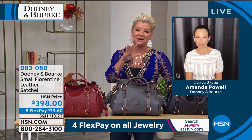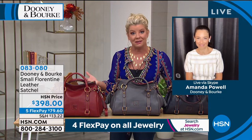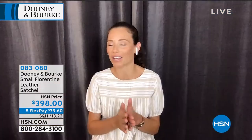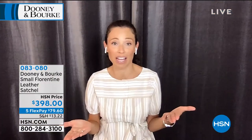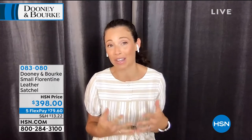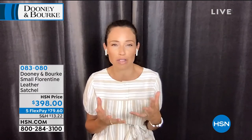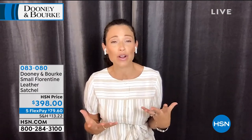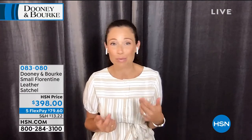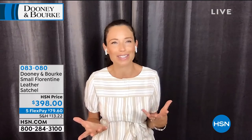Tell us about Florentine leather and another top silhouette worldwide selling for Dooney and Bourke. Absolutely. This is our premier leather line. This is leather that we get from Florence, Italy. It's leather that is absolutely beautiful — the smell, the texture, the softness. It's so buttery soft and malleable. It's a leather that just gets finer with age, developing its own personality and characteristics. It almost tells its own story.